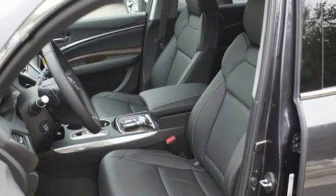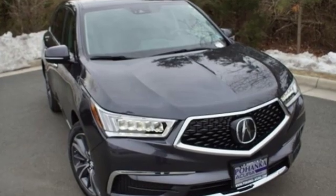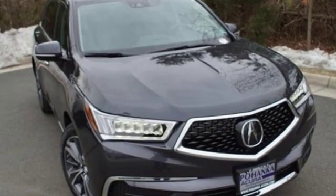Acura has a legacy of innovation — a legacy that continues here. If you've been waiting for the perfect time for a test drive, the time is now. Experience it today.